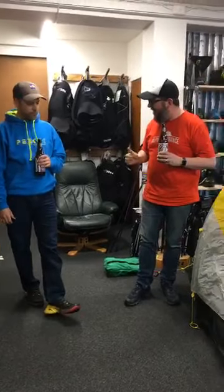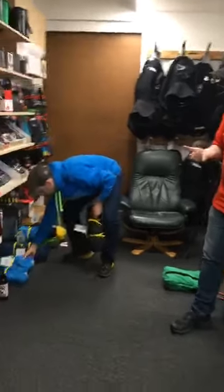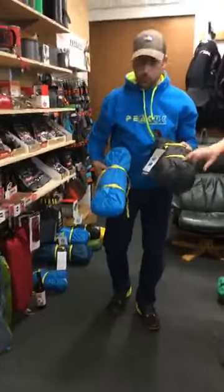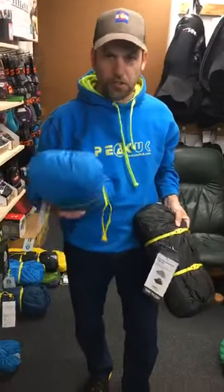So there's two different ranges. There's a Push the Limits range and there's a Pack and Go range. Push the Limits, as you'd expect, is all about super lightweight — minimal fabrics, lightweight fabrics, lightweight poles. And to be fair, that Pack and Go range is still pretty bloody light. Still a good tent.